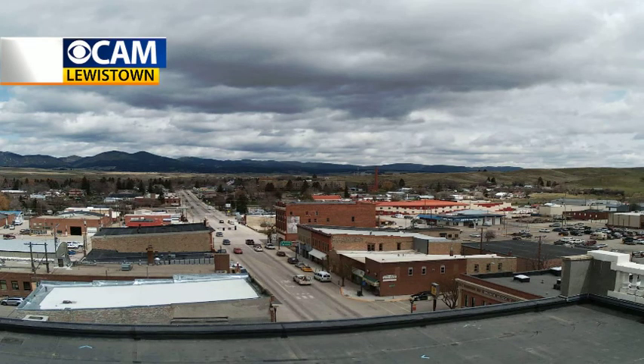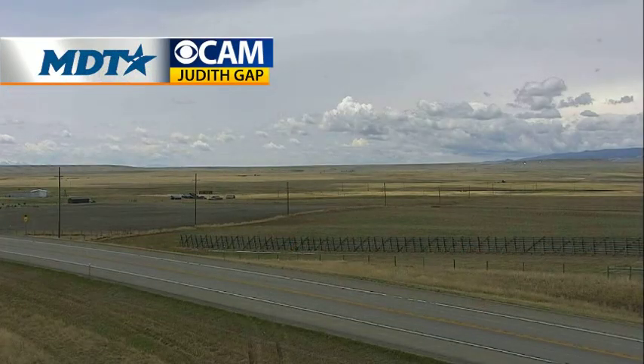Most widespread showers are going to be throughout western Montana, north central Montana, making their way toward the south as the evening progresses. We're also tracking a bit of a cold front. We're in Lewistown — you can see building clouds over the mountains. That will be the big story this afternoon. Judith Gap, same story there: clouds building over the mountains. That's the leading edge of our next storm system moving through.